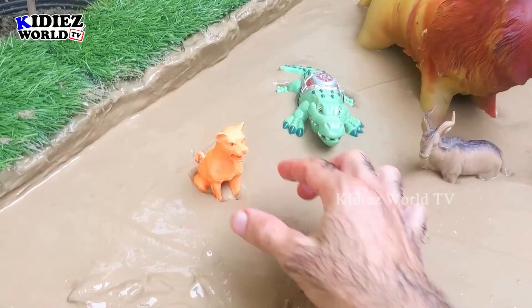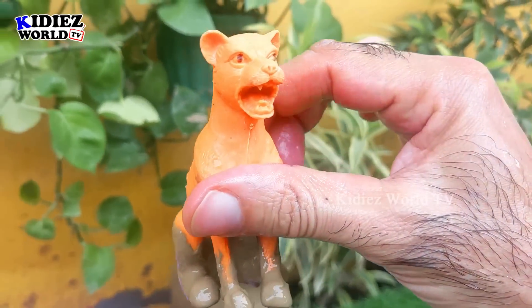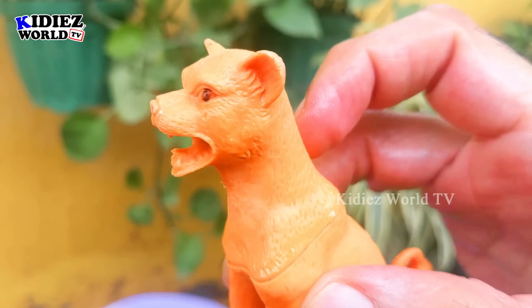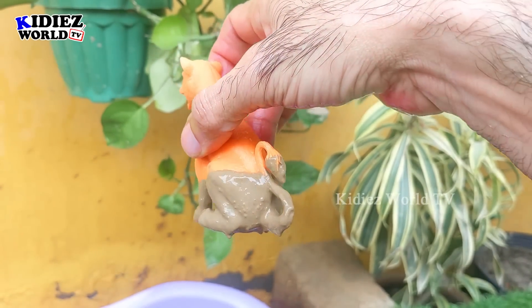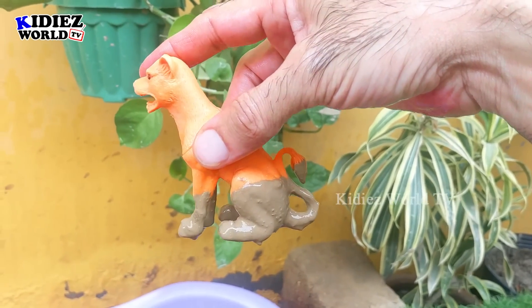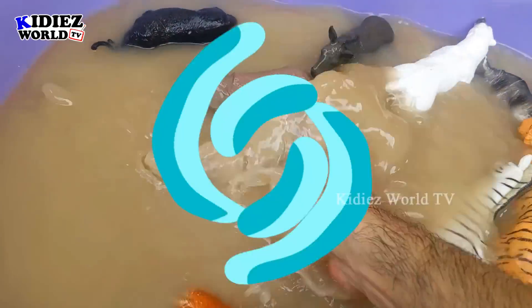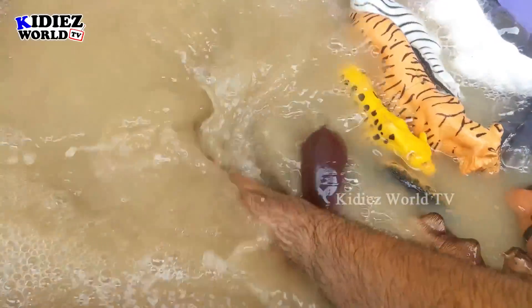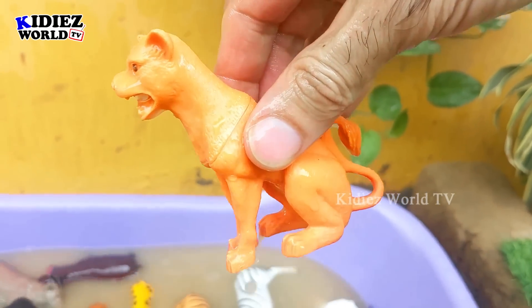Next we have the puma — another big wild cat and a carnivore animal. Just look at his sharp teeth to eat meat. He is a medium-sized big wild cat and is very, very muddy. Let's wash him. Here we go, puma!